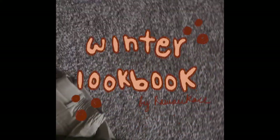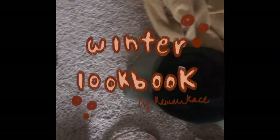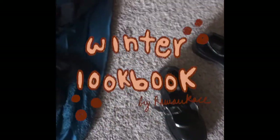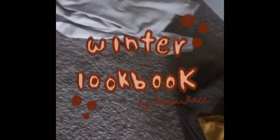Hey guys, welcome to my winter lookbook featuring all things dressy, from cozy turtlenecks to power suits. 90% of these items are thrifted, so I encourage you to shop second hand if you can, and also see what you already own. Hope you enjoy!